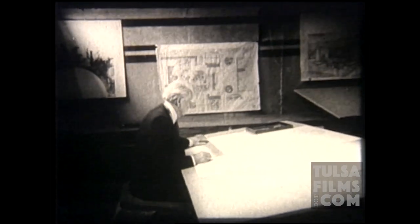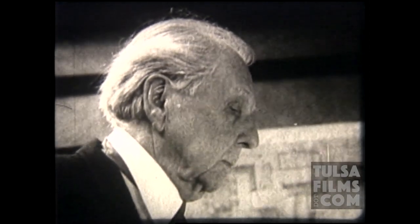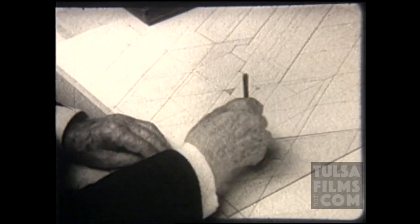And so Frank was really very hard up. And so Dad thought, well, we could build a house, and that would give him a showcase to get back into his work.